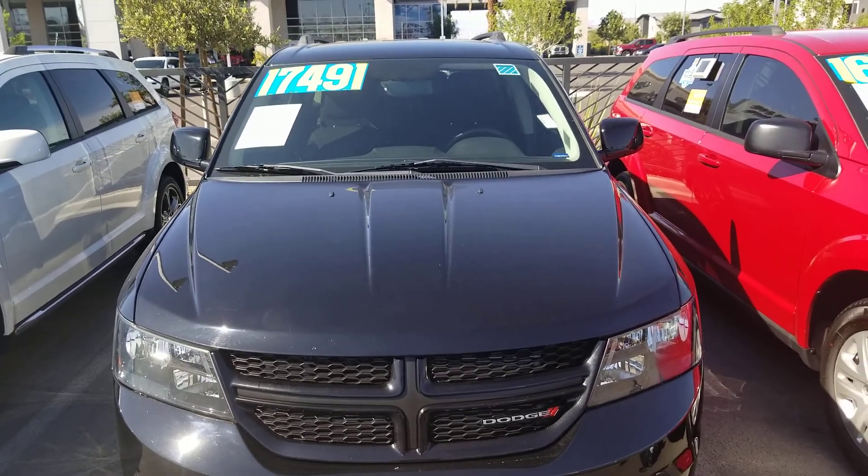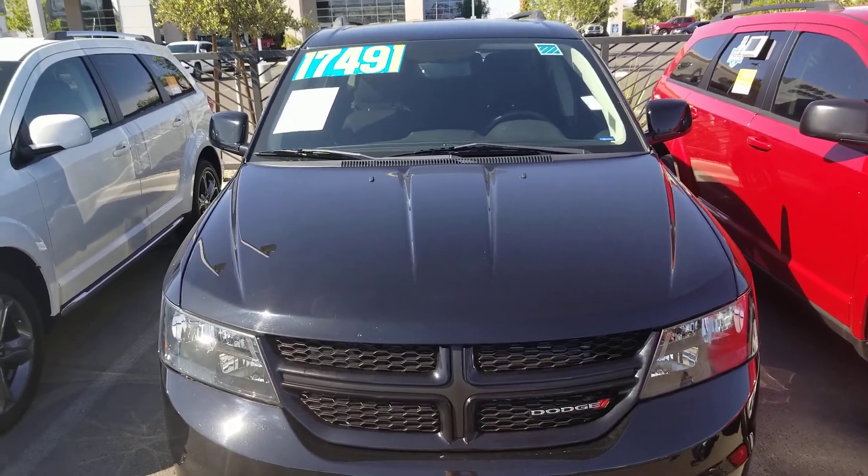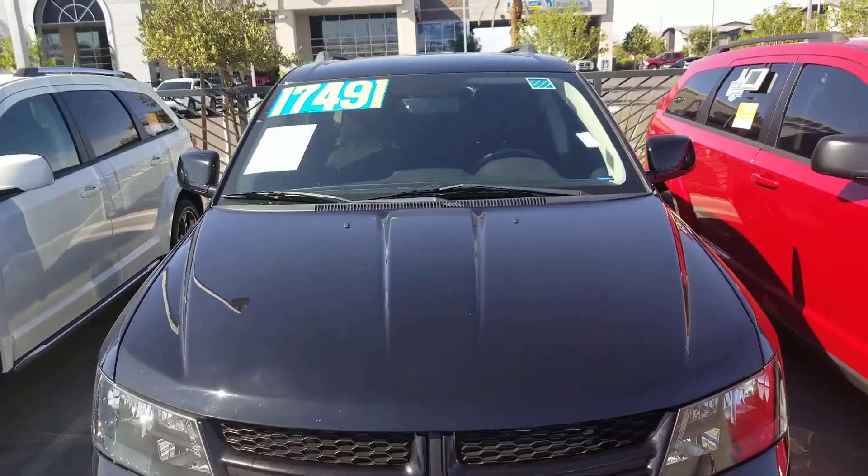Hello everyone. Welcome to Gage Car Reviews and today I'm reviewing this 2017 Dodge Journey SXT.